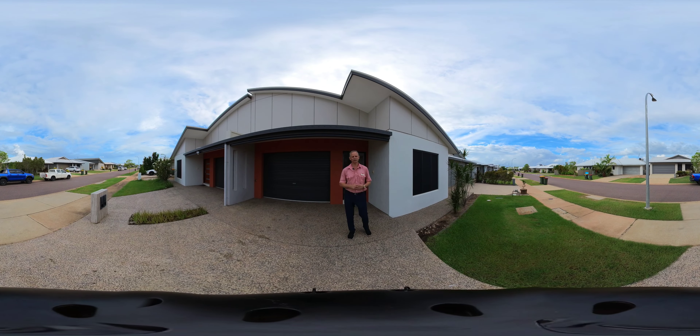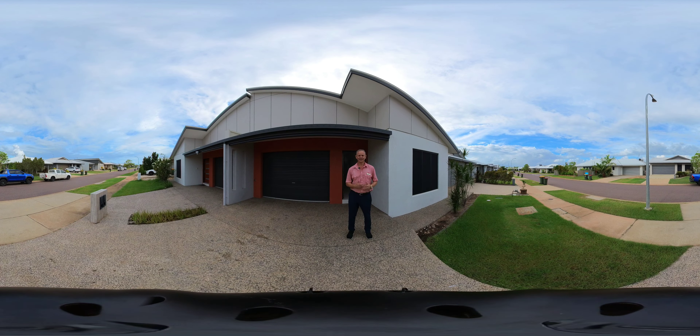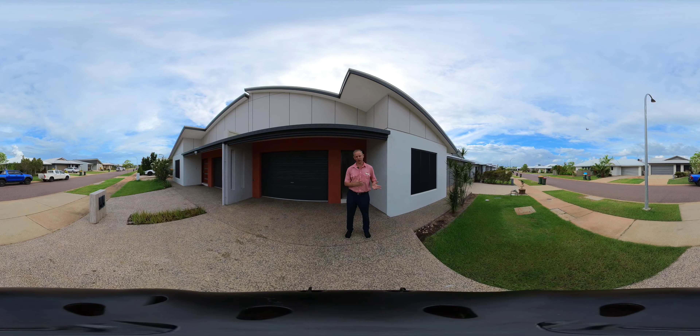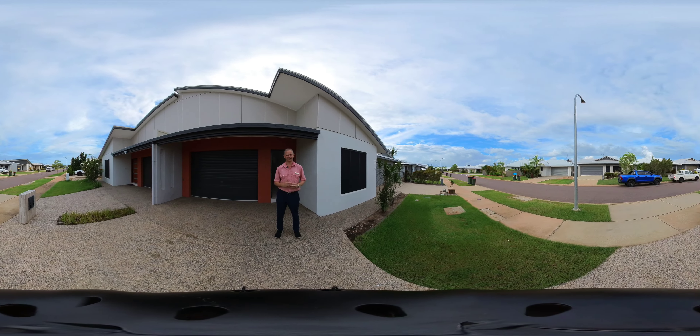Welcome to 2 of 21 Kangaroo Street, Zicole. I'm Derek Hart from Elders Real Estate. Today we're using the VR360 that will allow you on your device, as I'm showing you through the property, to look up, down, left and right. Let me show you through.